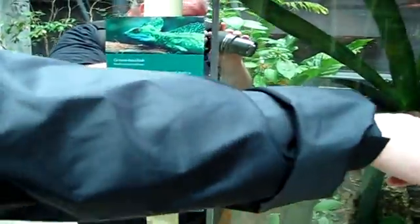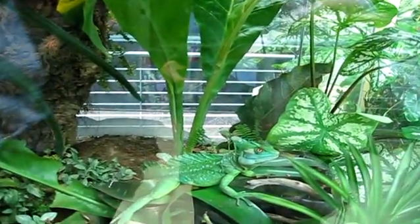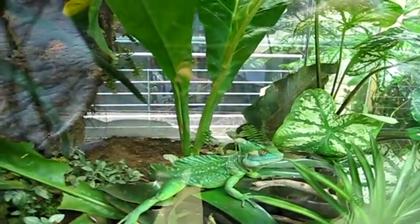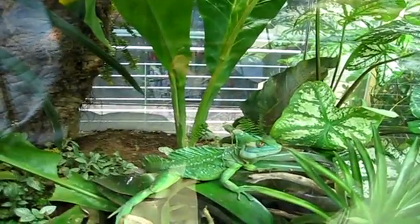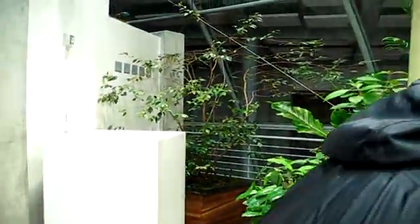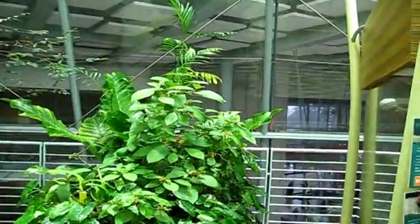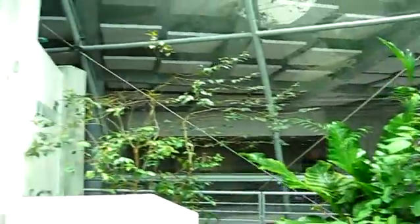Look at this guy. That's a green basilisk. This lizard drops from a tree branch which is watered in front, and eats people. Do people eat them? I think so. I sure like those little green frogs — they look like ornaments.